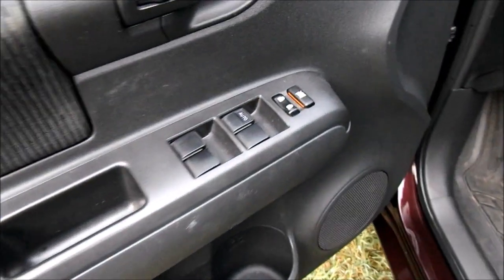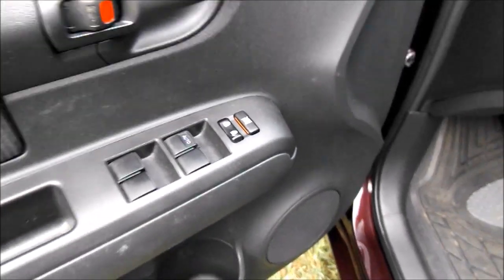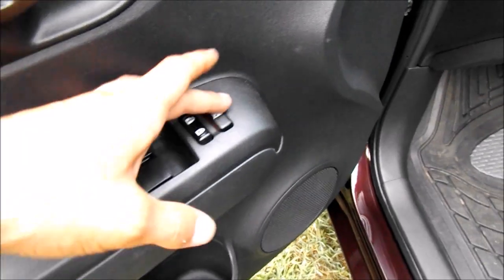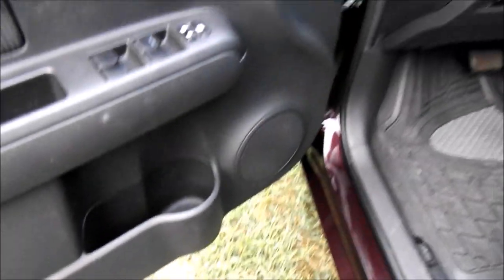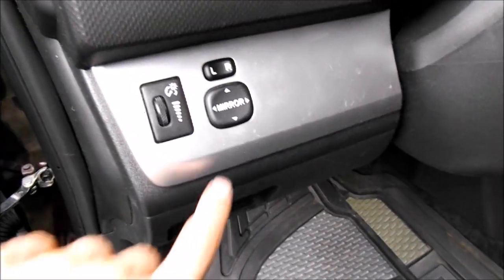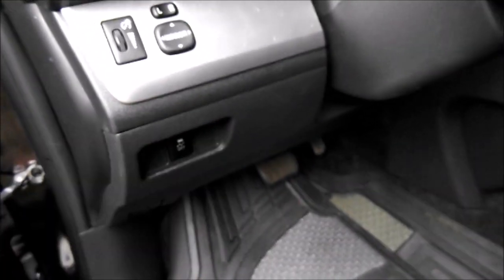You have power windows, locks, and mirrors. The driver's window has one-touch automatic down; the rest are regular power windows. There's a window lock control, door locks, cup holder, and storage in the doors. To the left of the steering wheel is your power mirror controls and interior dim lighting controls. Down here you have your hood release, and below that is your gas door release. Vehicle stability control is right below your power mirror controls. There's also a little storage area to the left of the steering wheel.